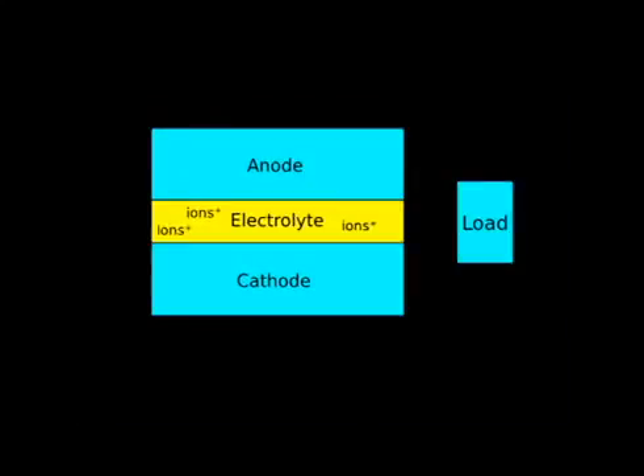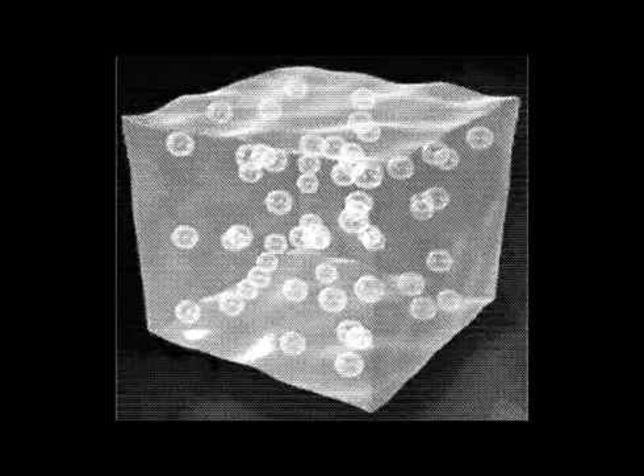We recently replaced the electrolyte, the charge-carrying part of the battery, with a gel similar to plexiglass called PMMA. We coated our nanowires with the gel and fiber.